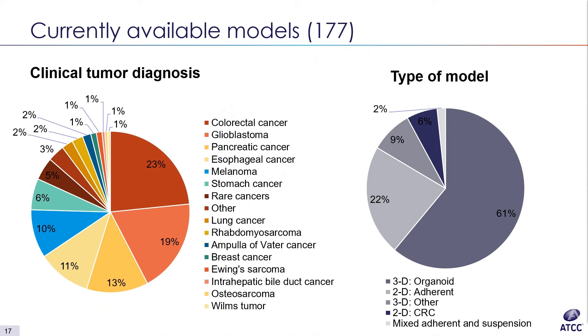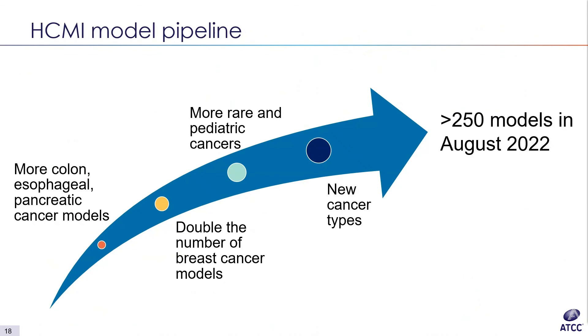The figure on the right is the portfolio by model type, bucketing them by technology. The key takeaway is that a significant majority of the models are in fact 3D organoids, and we expect this to increase further as we continue to add new models.